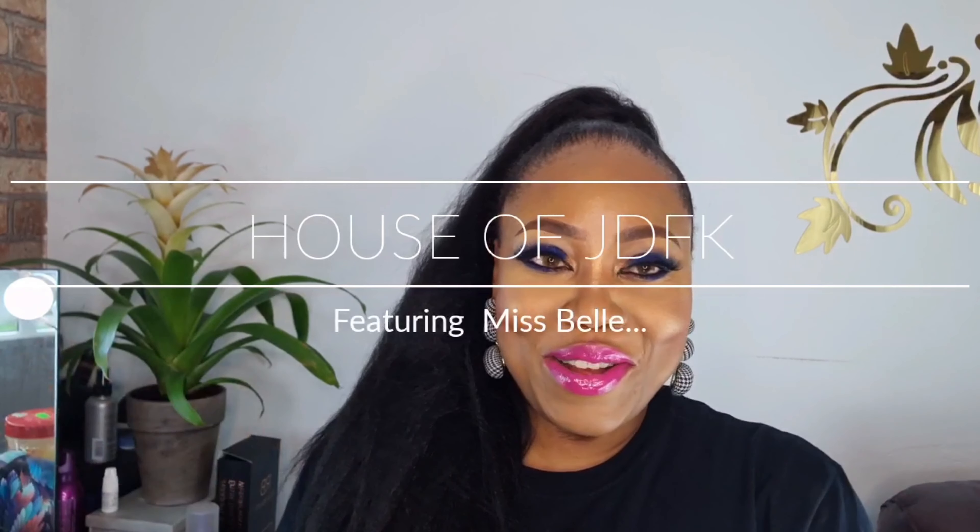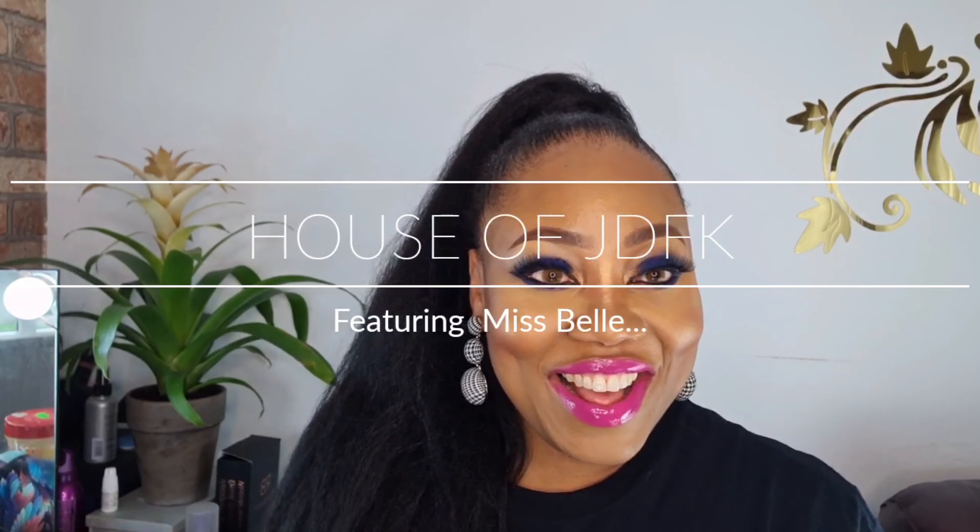Hi everyone, welcome back to my channel. It's your girl here, Naya, CEO and founder of House of JDFK, where your beauty begins.